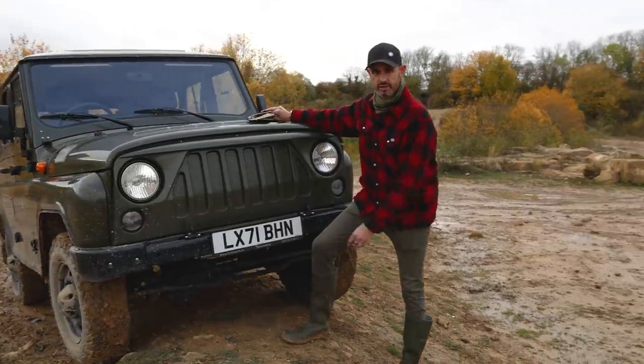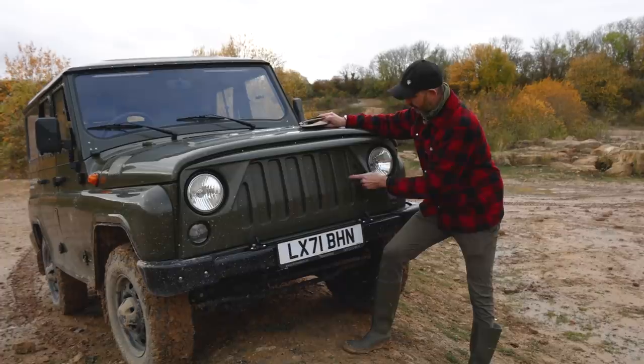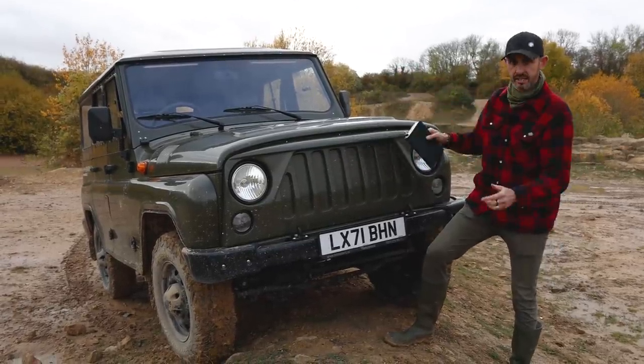Because this is the electric version of the Spartan, that Jeep-style simple grille is blanked off — it doesn't actually need to cool anything. The electric AC motor under here is liquid-cooled.